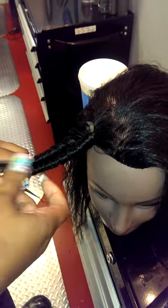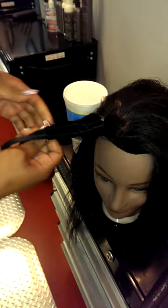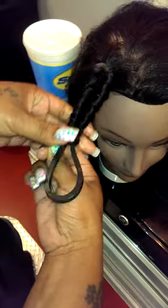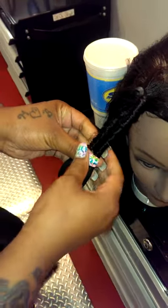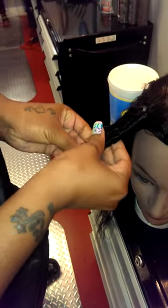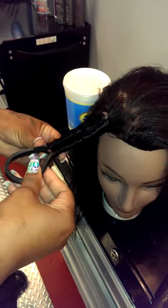She got it in less than 10 minutes — Monique, you got it in 10, right? This is how we do it at Stylist Lounge. Look at that perfection! That's what I'm talking about — my team is the best. Stylist Lounge, the hair salon.